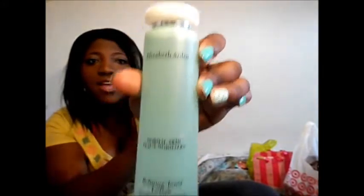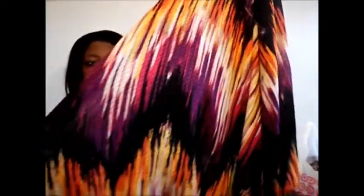From TJ Maxx I only got one thing — it is this Elizabeth Arden Normal Skin Refining Lotion Toner, and I just decided to give it a try. From Ross, I got this dress. It is so pretty — it's strapless, the pattern is really good, and the color scheme is amazing. I got this to wear for me and Jeff's two-year anniversary.